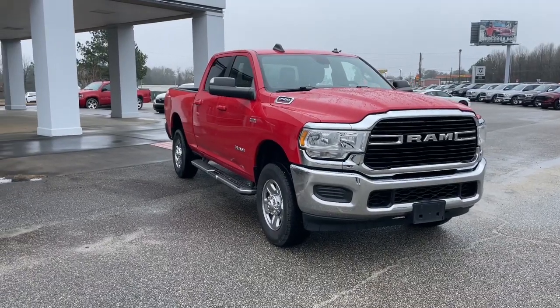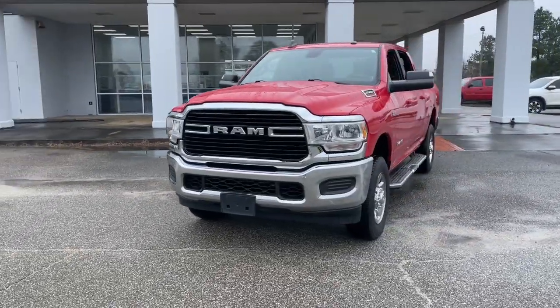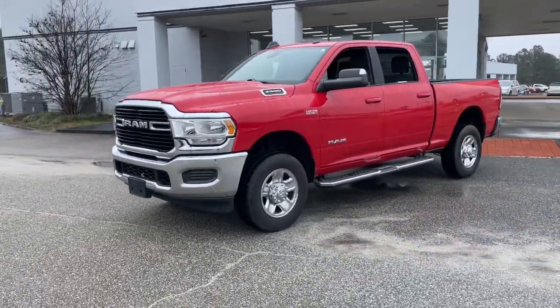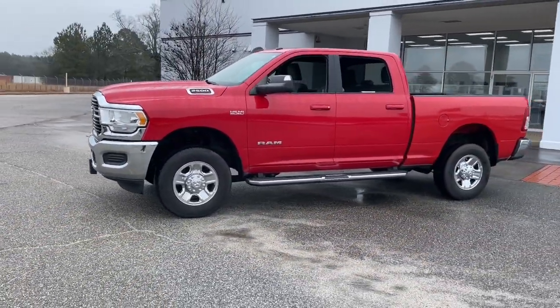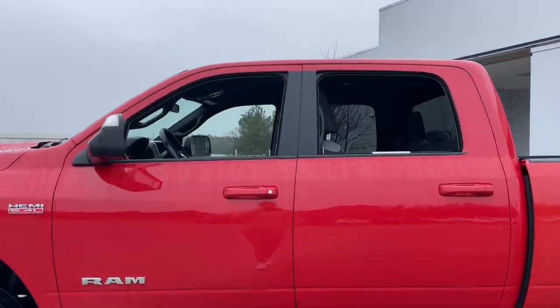Get a feel for the 2021 Ram 2500. With less than 60,000 miles on the odometer, this vehicle stands out from the rest. The Ram 2500 has what it takes to get the big jobs done right.